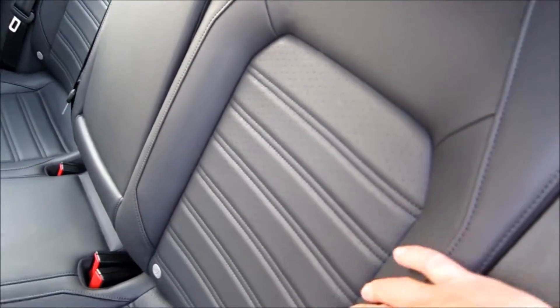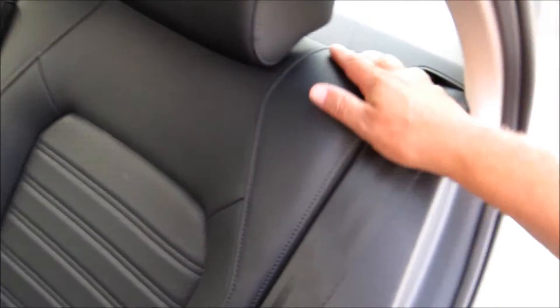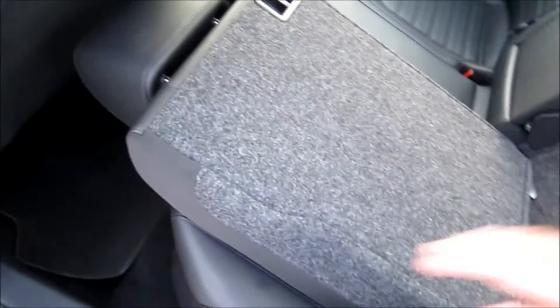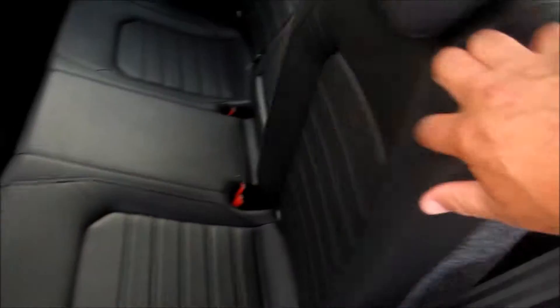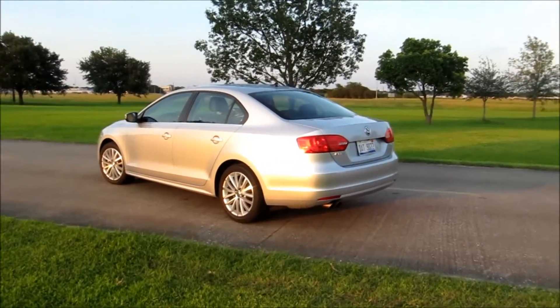These are 60/40 type seats and they do fold down, but the release is in the trunk. Once you go into the trunk and release it, the seat folds down giving access to long items and plenty of cargo. When you want to put it back, simply pull it up and it fits right back into place.